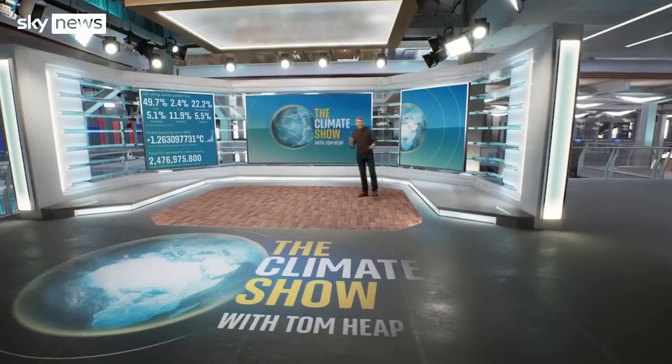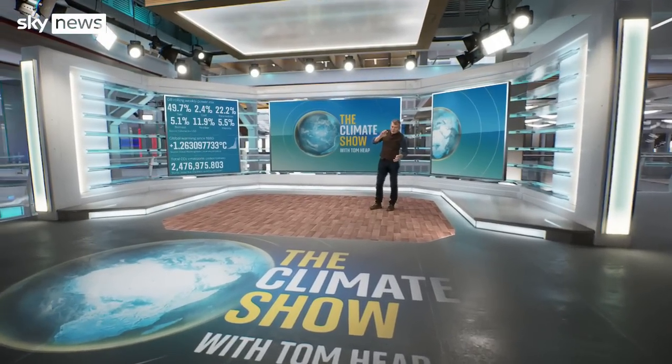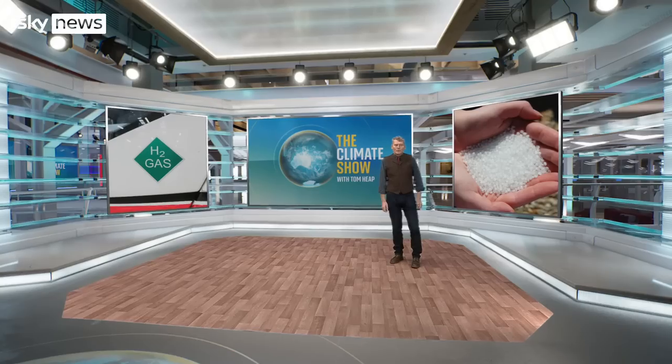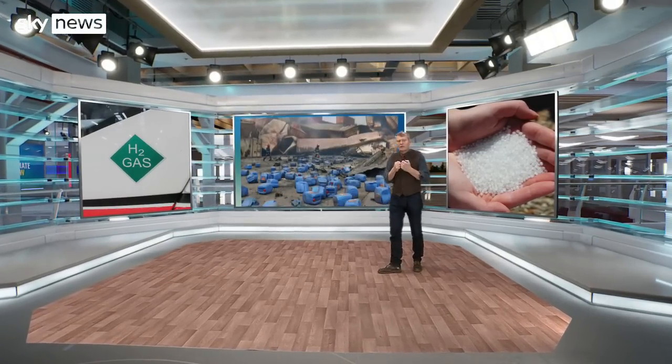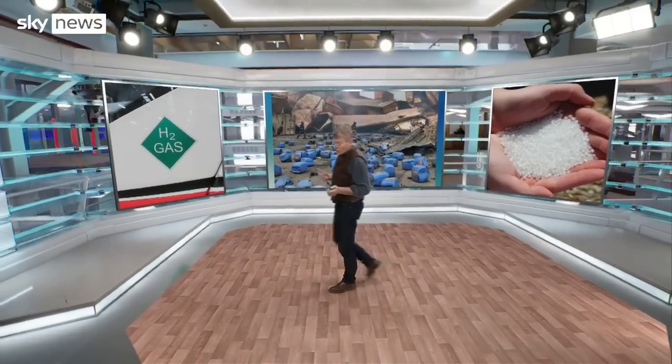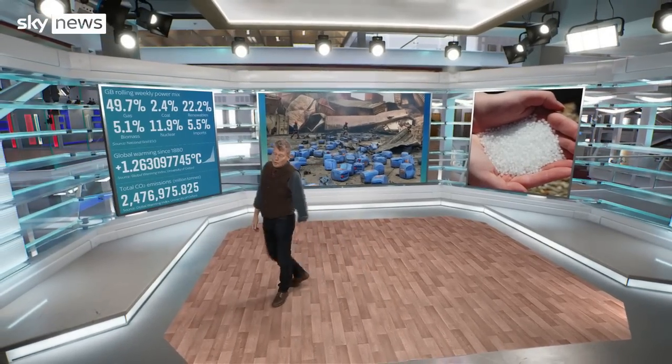Hello and welcome to The Climate Show with me, Tom Heap. This week we focus our lens on miracle cures for our energy ills, mermaids' tears littering our beaches, and moving photography of our environment under siege. How do they all stand up to scrutiny?